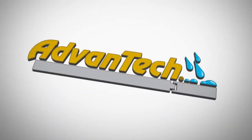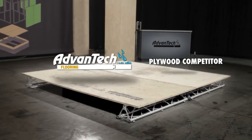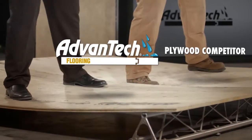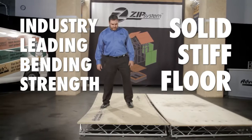When you want the flat-out best product for a quiet, stiff floor, build with Advantech Subfloor. It features industry-leading certified bending strength in both the parallel and perpendicular directions. So Advantech flooring delivers the solid-feeling floor that homeowners want.